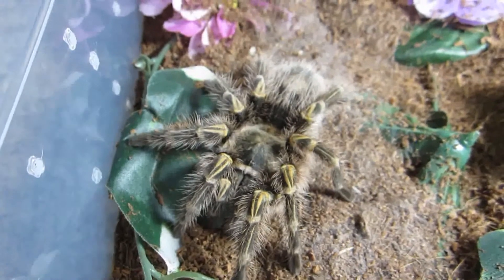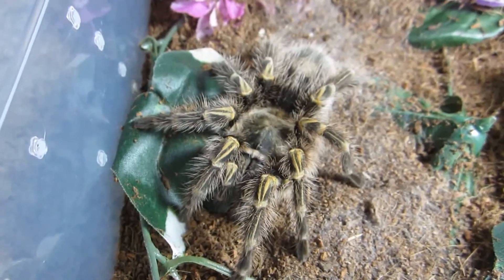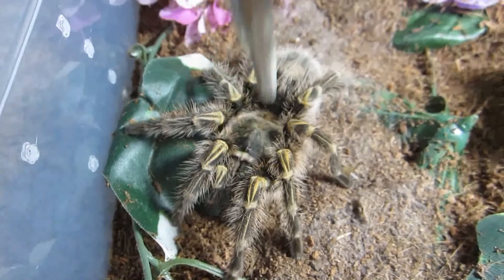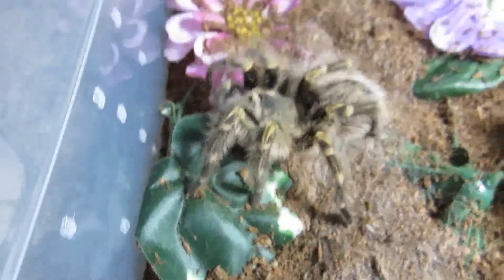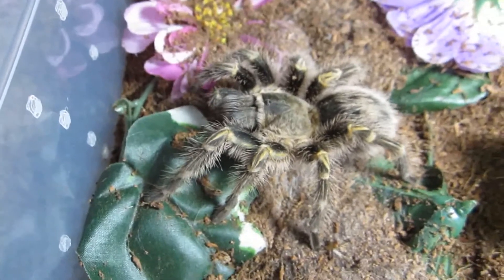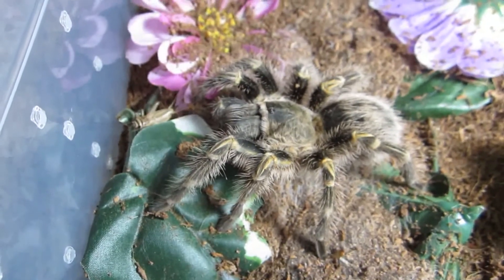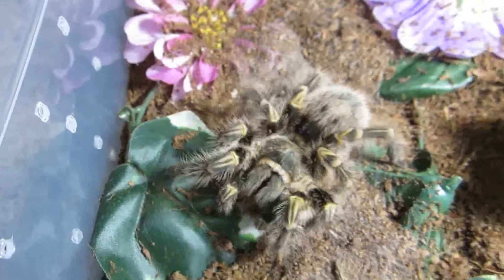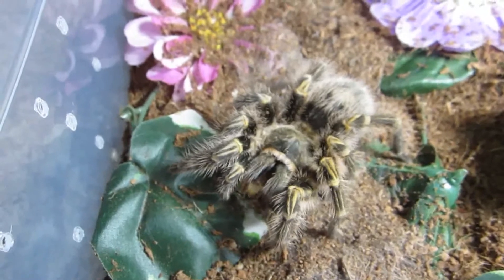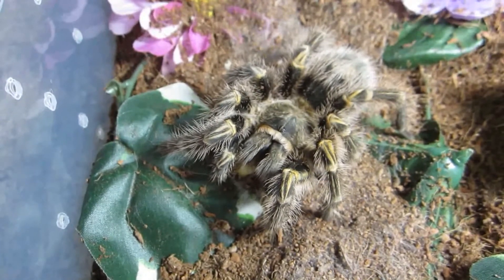Here's my largest Grammostola pulchripes, the Chaco Golden Knee. She loves those crickets — she seems to prefer those to worms. Very good.